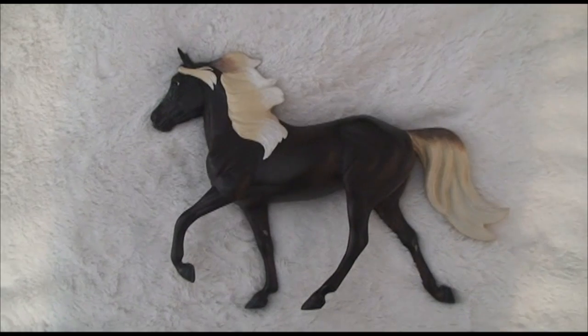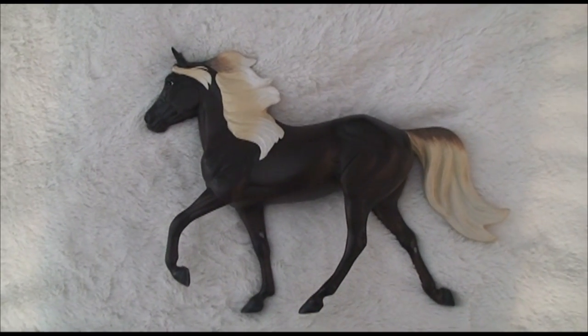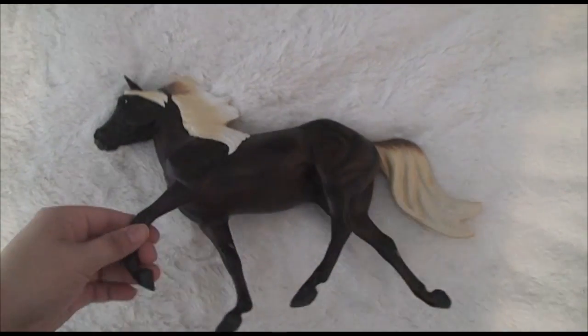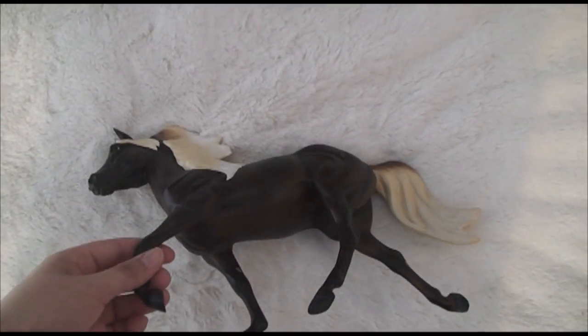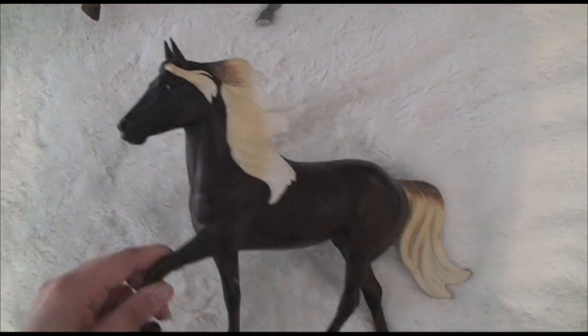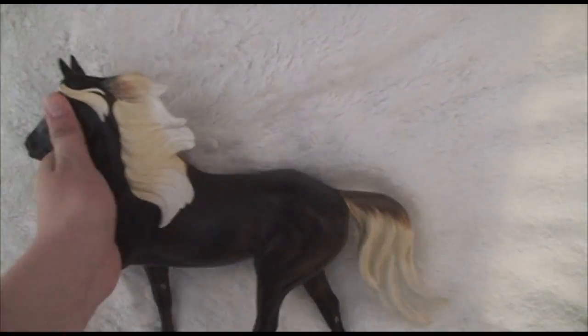I did get a Briar Resin. This horse was actually the very first horse that I got at Briarfest. It's the Dakota Resin — the Rocky Mountain horse. And she's really, really pretty. I'm very happy that I got her.